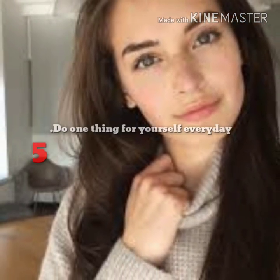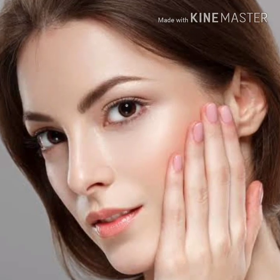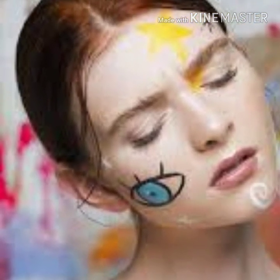Step 5: do one thing for yourself every day. Make yourself do it — it's the ultimate act of self-respect. Soak in a bubble bath or read an inspiring book. These little pleasures allow you to feel special. You can fake it if you need to until you actually feel deserving of it.